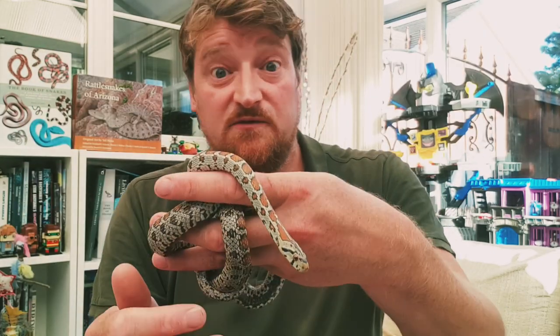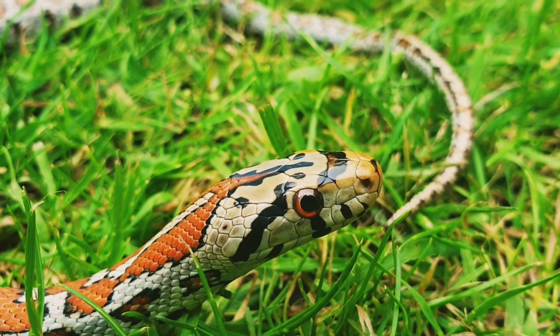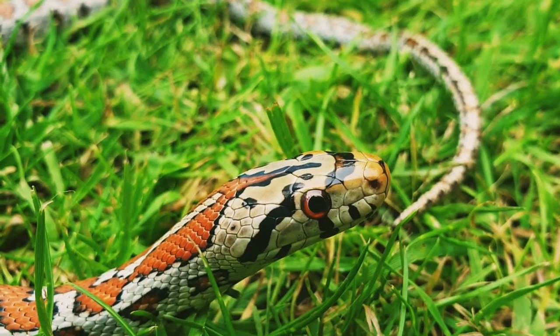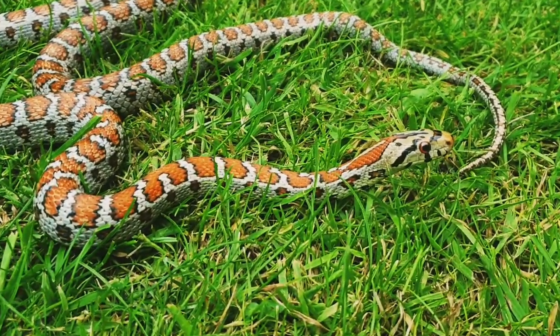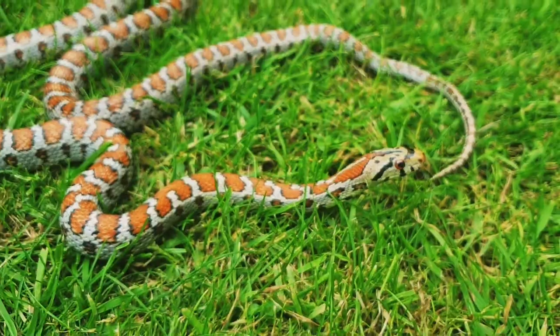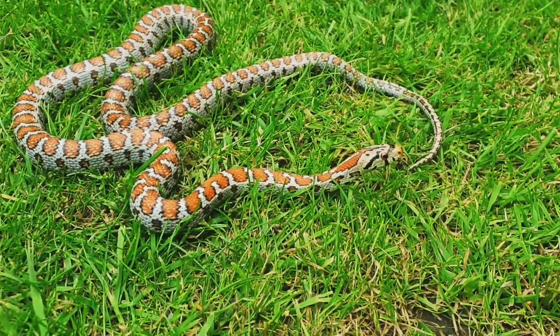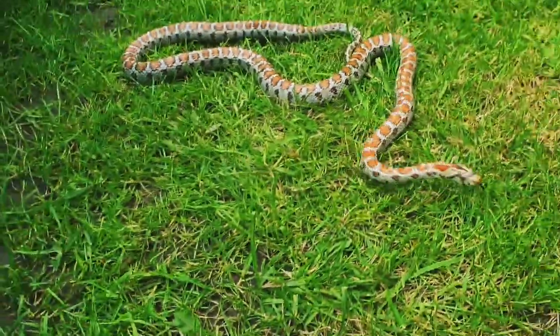Let's have a closer look at these beautiful snakes having a good roam around outside. Here we can see a close-up of their face with those gorgeous orange eyes. They've got a dark line across from one eye to the other on the top of their head, and also a dark diagonal line from the corner of their eyes. They can be quite quick, as you can see.